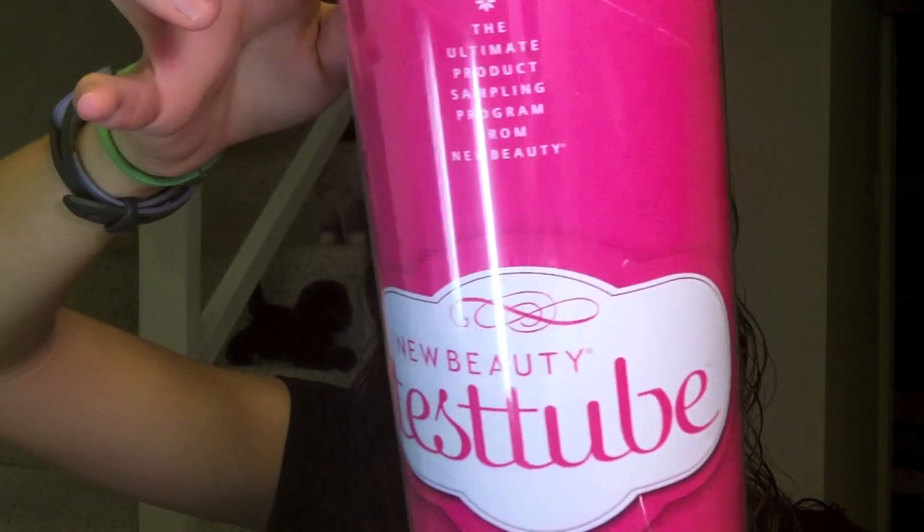And I just opened the top — I haven't looked, I haven't opened the tube yet. So here's the tube. Looks like we got some good stuff in there that I can see.